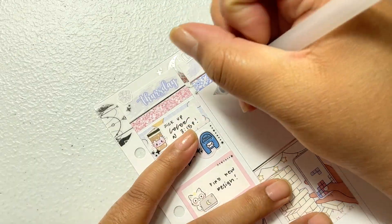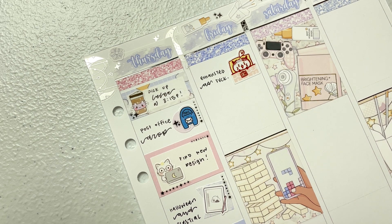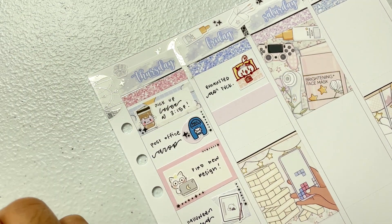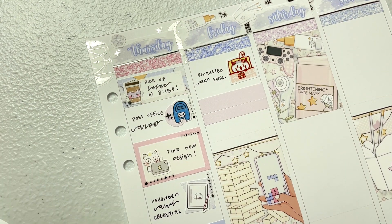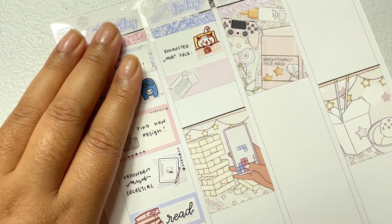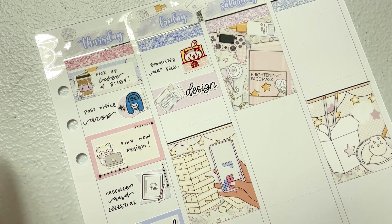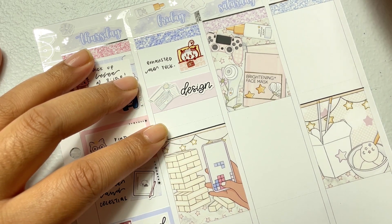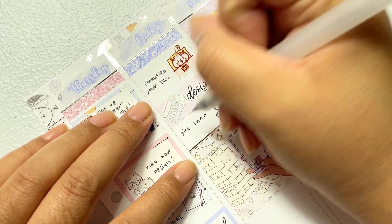Mention a movie that always makes you cry: Grave of the Fireflies. If you've never seen it and want a good cry session, give it a shot. I've only watched it once and I will never go back — every single time it would make me hysterically sob because it's so incredibly sad. It follows the point of view of a brother and sister, and I'm tearing up just thinking about it. Very humbling, but awful.